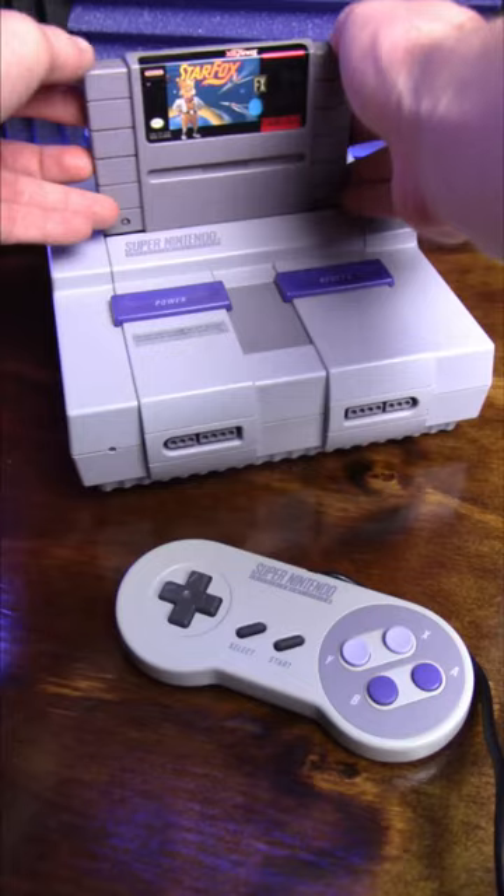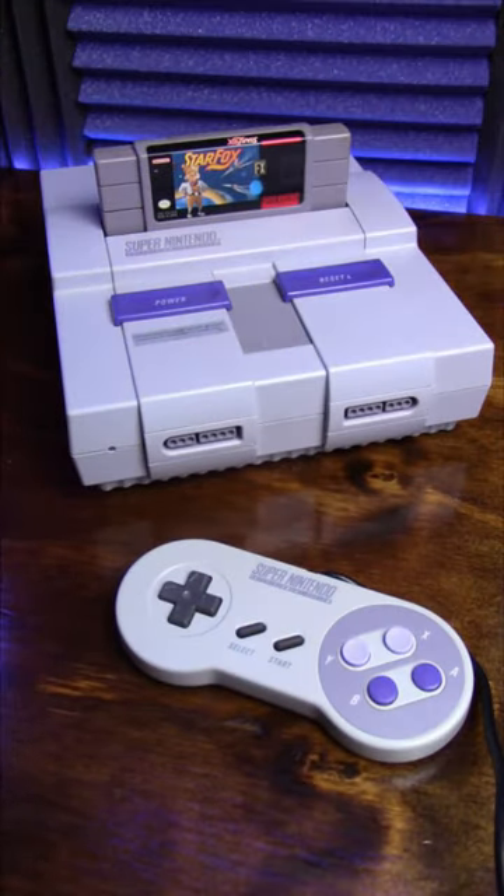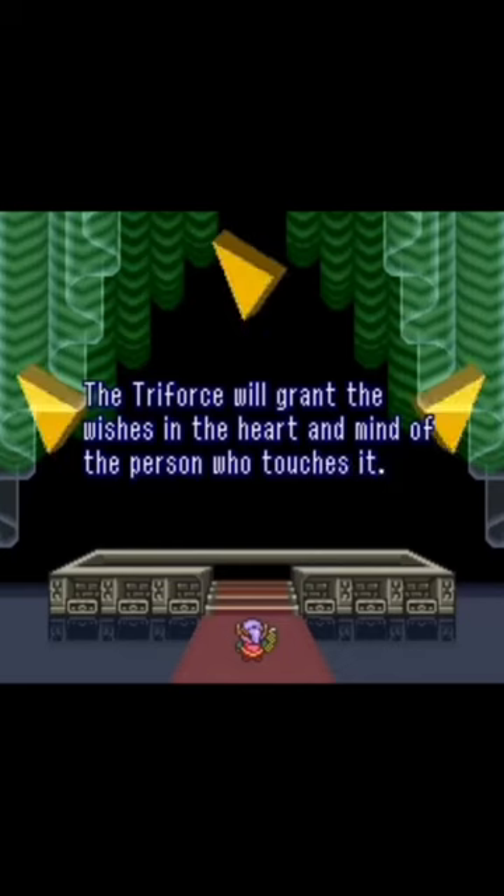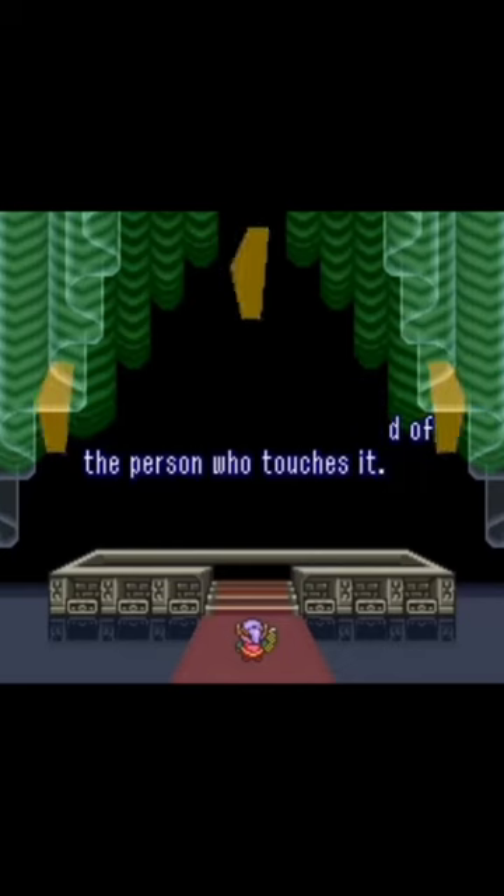While the Super FX chip is credited for bringing 3D visuals to games on the console, the system's actually quite capable of doing it on its own, but it can't handle nearly as many models. An example of this is in Zelda: Link to the Past — in the Triforce chamber at the end of the game, there are three Triforce pieces that are real polygons with true scaling and rotation.